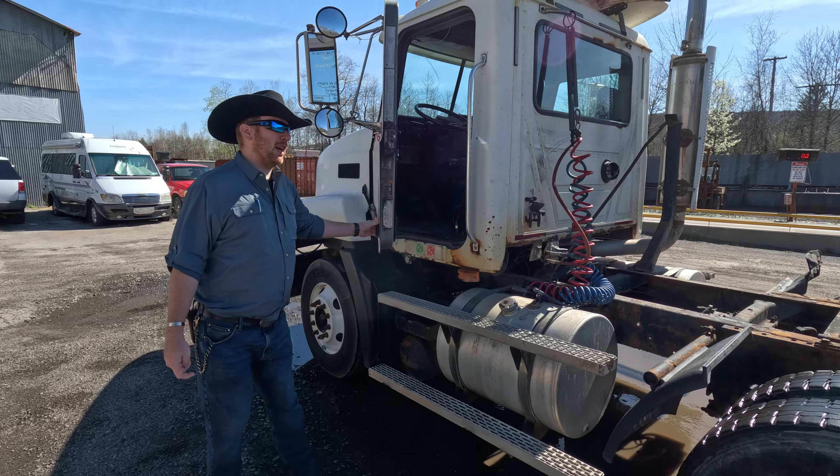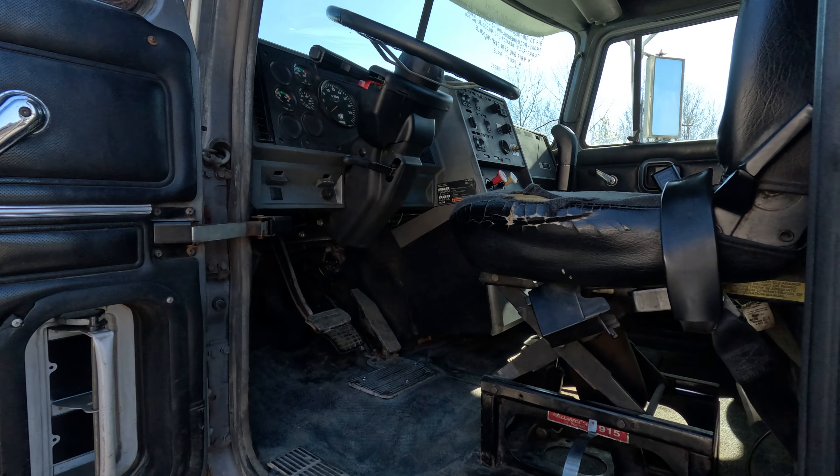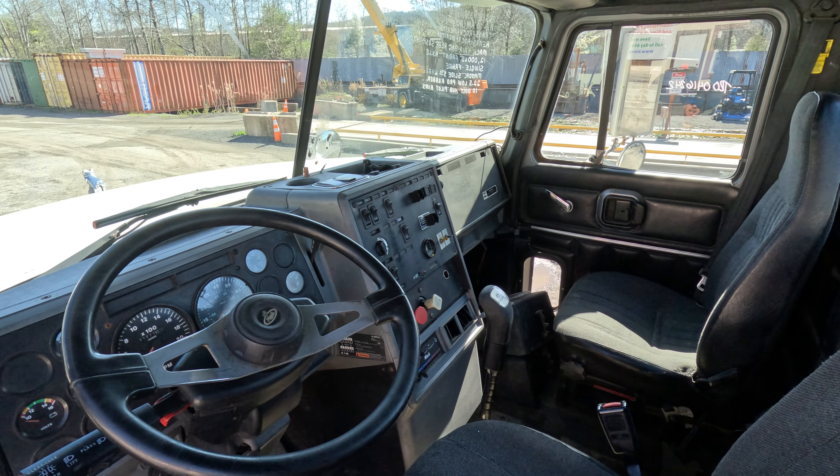The cab's a little rusty and could use some attention. On the inside there's an air ride seat — not too terrible. Working AC on the inside as well.